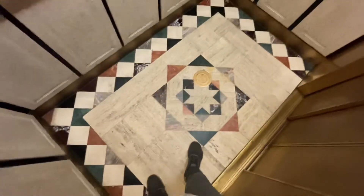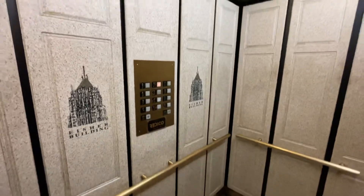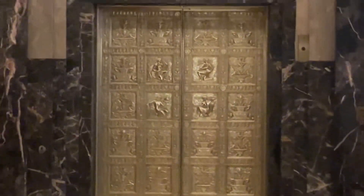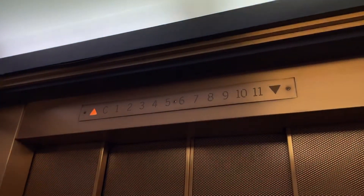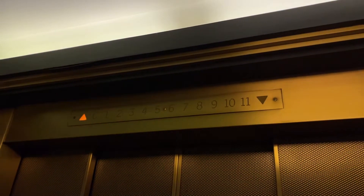Look at this cab. Personally, I think these old cabs are way cooler than the new ones. And look at those door frames. Wow. That is beautiful. These are certainly relay logic.